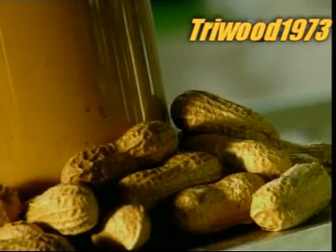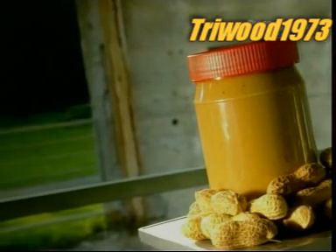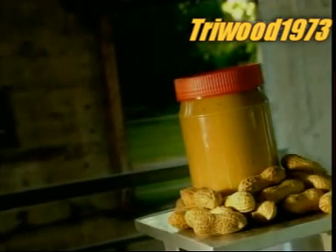Peanut butter as we know it today was invented in 1890 by an American doctor. He used it as a protein substitute for people whose teeth were so bad they couldn't chew meat.